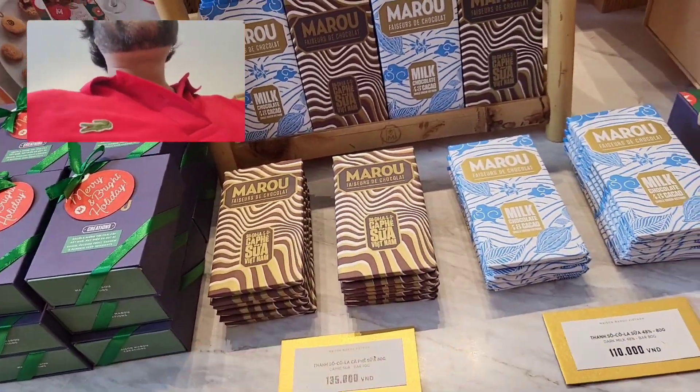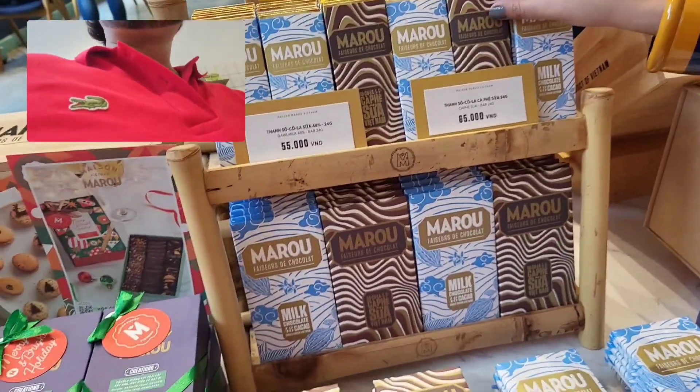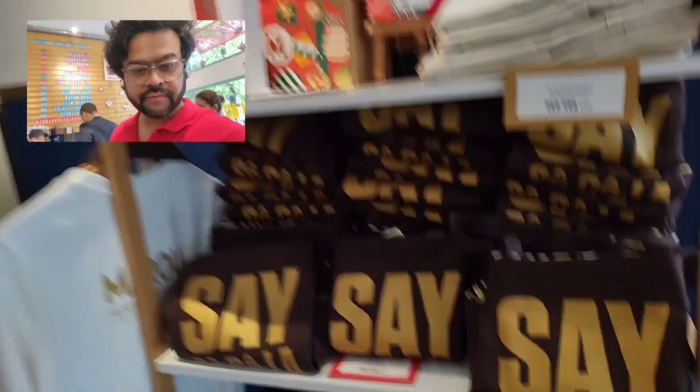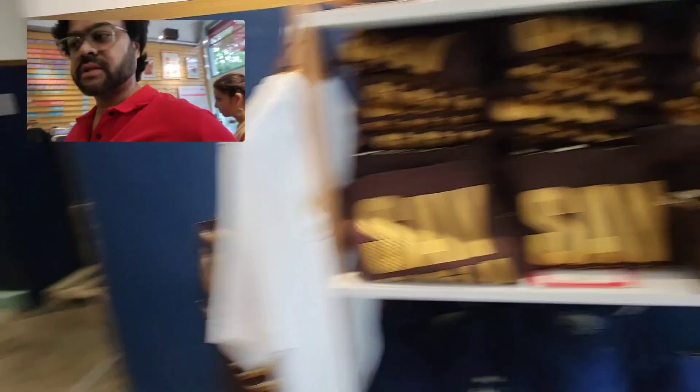Are you getting a smaller version? You can take the smaller version — you can take this dark one. It seems like a dark chocolate. They also have Maison Maru souvenir shirts, bags, and caddy bags. This is how it looks from inside.